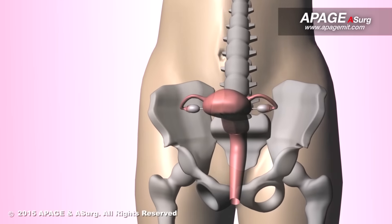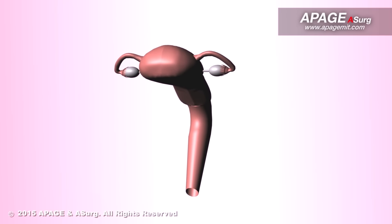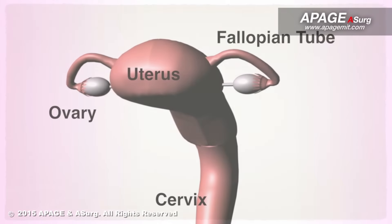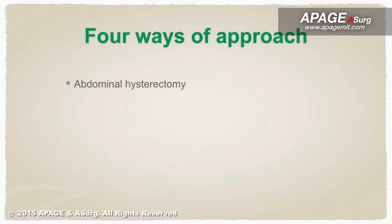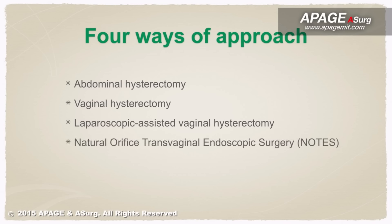A hysterectomy is a surgical removal of the uterus. For certain conditions, it may also include the removal of the cervix, ovaries, fallopian tubes, and other surrounding structures. There are 4 ways to perform a hysterectomy surgery: abdominal hysterectomy, vaginal hysterectomy, laparoscopic assisted vaginal hysterectomy, and natural orifice transvaginal endoscopic surgery.